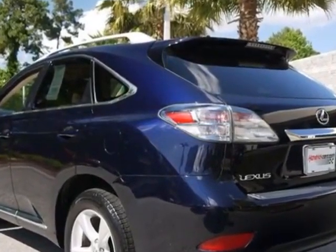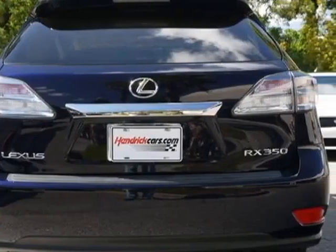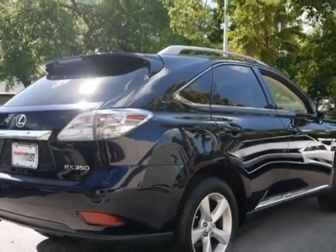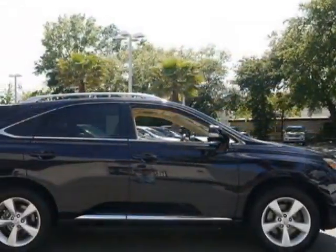This vehicle gets an estimated 18 miles per gallon in the city and an estimated 24 on the highway. This RX 350 boasts a 3.5-liter engine and has a 6-speed automatic transmission.